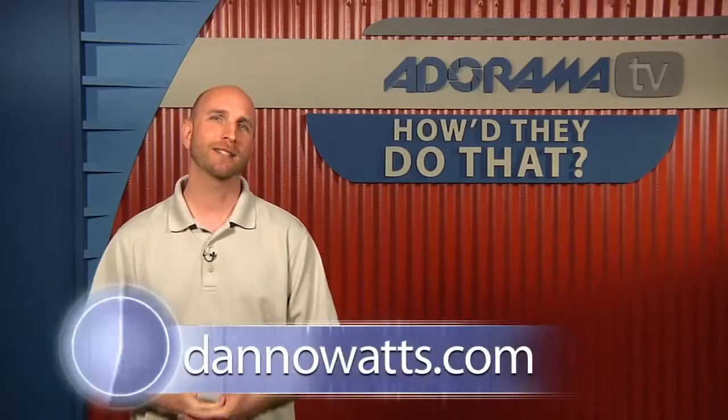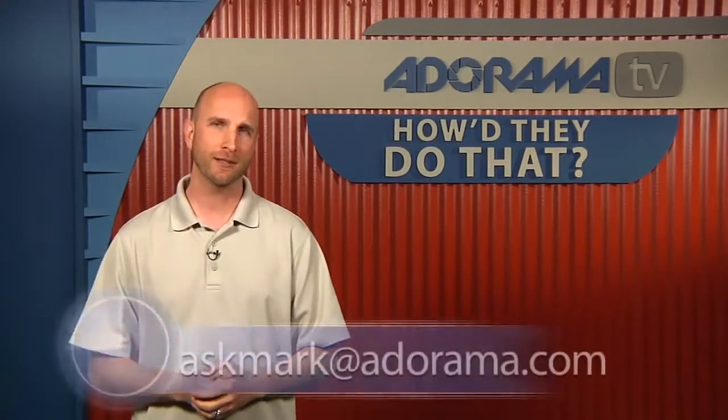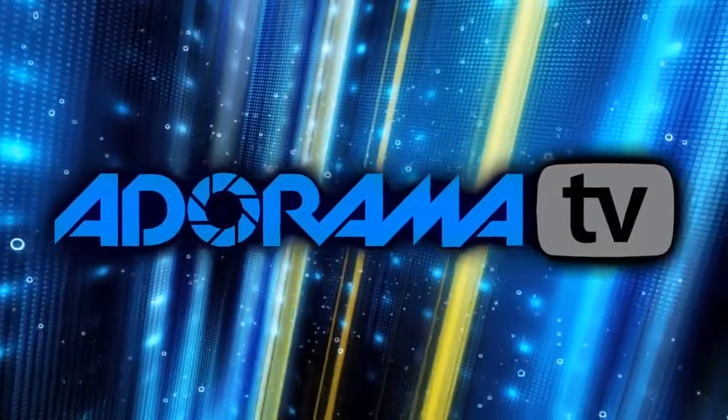Well Dano, we're out of time. Thank you so much for joining us today — and congratulations on being the very first guest we've ever had to bleep. If you'd like to see more of Dano's work, please go to danowatts.com, where you can see his photos and even some of the films we weren't able to talk about. He does video work as well. Remember, if you have somebody you'd like to see on How'd They Do That, send your suggestion to askmark@adorama.com. Thanks for joining me — I'll see you again next week. This episode is brought to you by AdoramaTV.